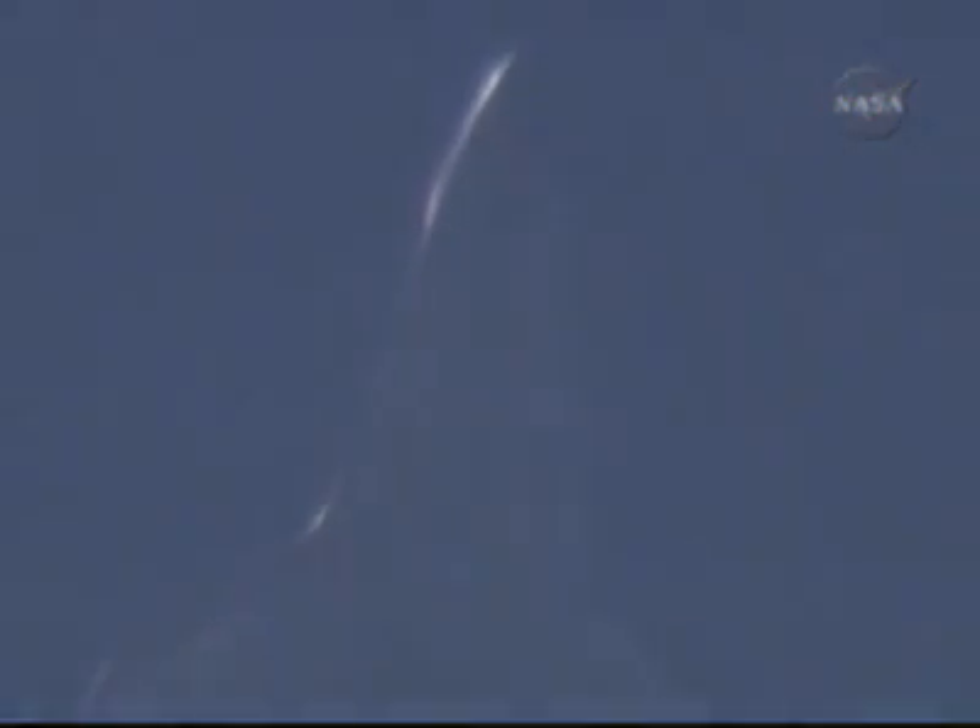Endeavour is receiving navigation updates for proper alignment and speed, approaching the heading alignment cylinder in front of the runway and adjacent to its extended center line. Commander Mark Polanski taking over control of the Space Shuttle Endeavour to fly around that cylinder, conducting a 210 degree left overhead turn.